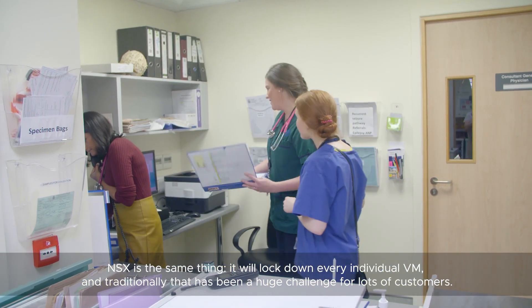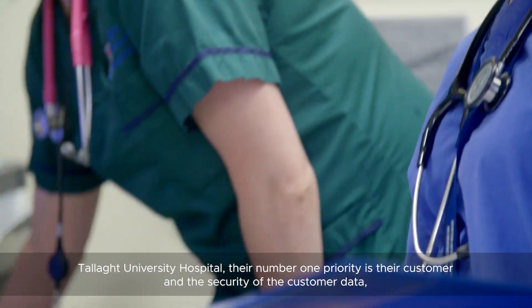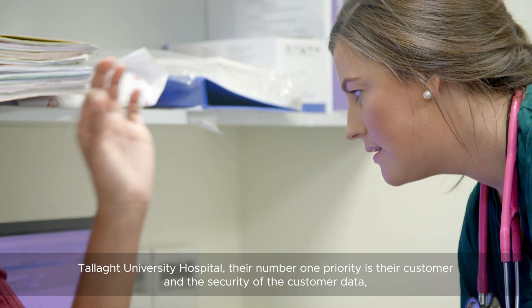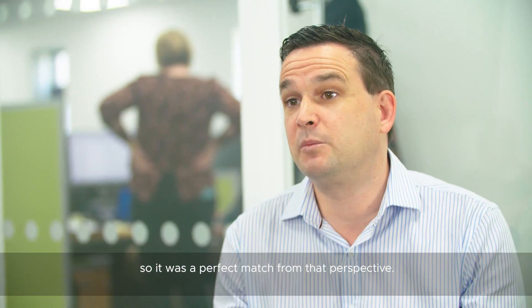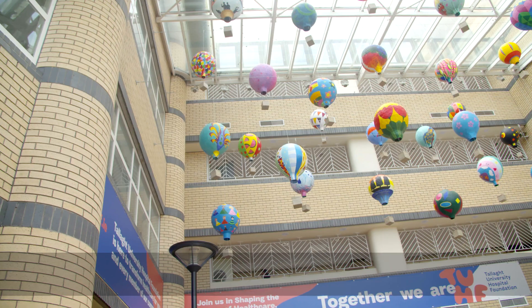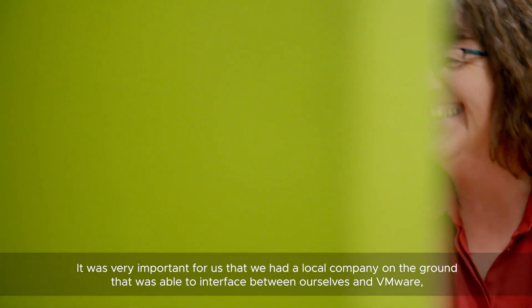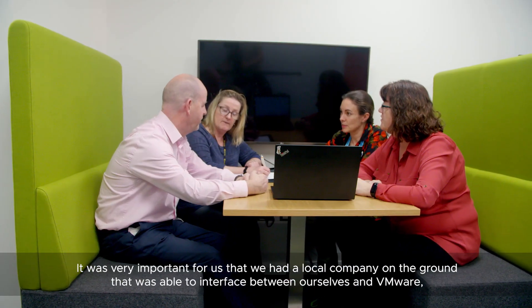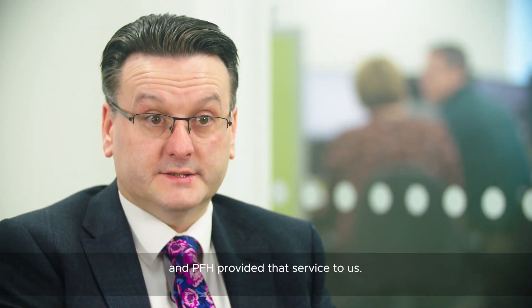Traditionally, that has been a huge challenge for lots of customers. Tala University Hospital's number one priority is their customer and the security of the customer data, so it was a perfect match from that perspective. It was very important for us that we had a local company on the ground that was able to interface between ourselves and VMware, and PFH provided that service to us.